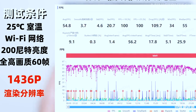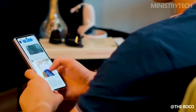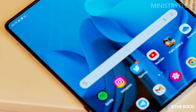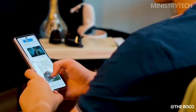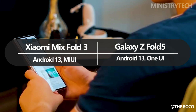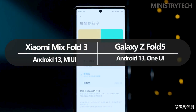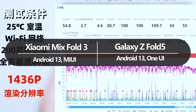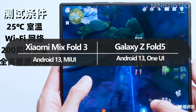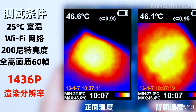While hardware is important, software also has a big impact on the user experience. The Z Fold 5 is powered by Android 13 and Samsung's One UI, which is sleek, user-friendly, and loaded with functions developed specifically for the foldable experience. App continuity and multi-active window are two features that actually increase productivity. Xiaomi's MIUI, also based on Android 13, powers the Mix Fold 3. MIUI's many customization options allow users to adjust the interface to their preferences, and it is responsive, fluid, and optimized for the foldable form factor.